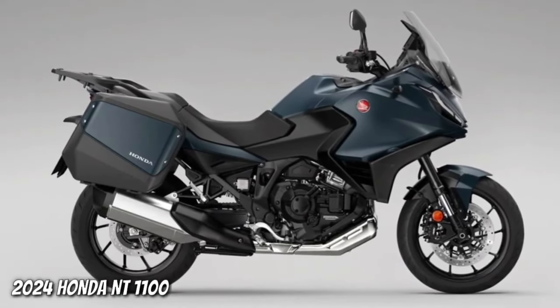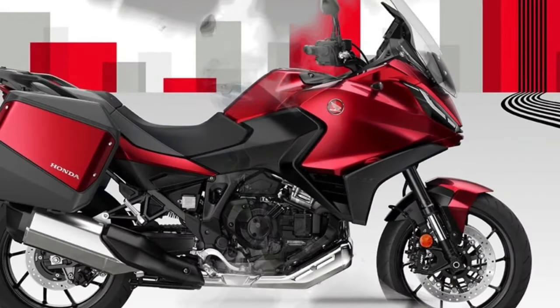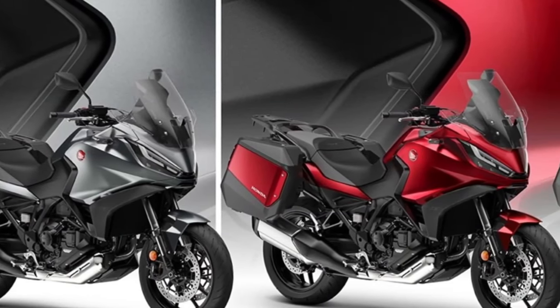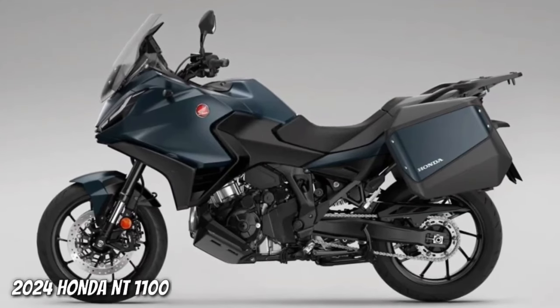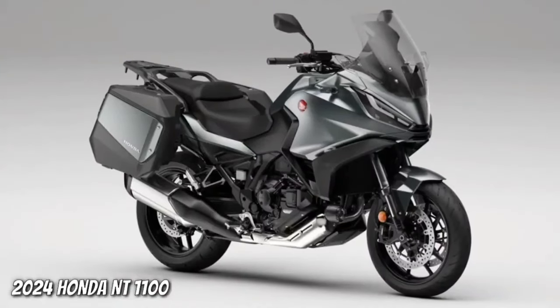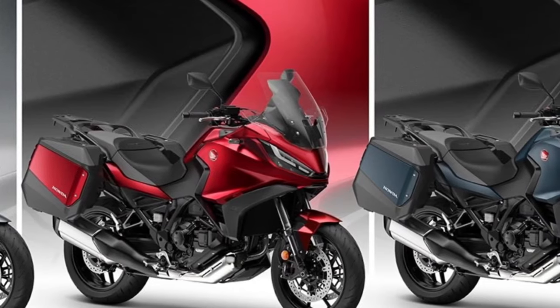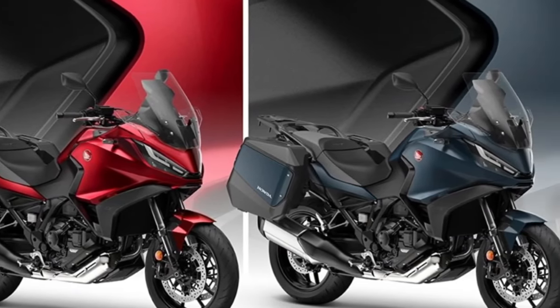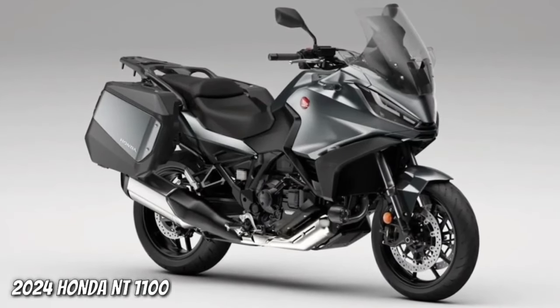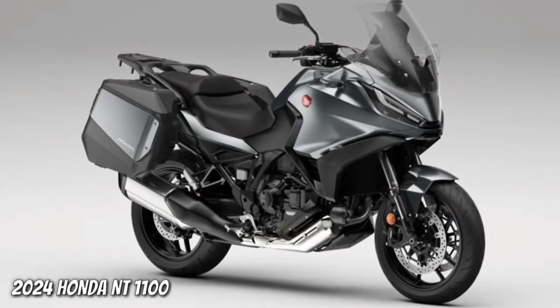All three colors feature a new Matte Ballistic Black Metallic rear rack. Since its introduction to the European range in 2022, more than 12,000 NT 1100s have been sold, with more than 66 percent of customers choosing the option of Honda's exclusive Dual Clutch Transmission.